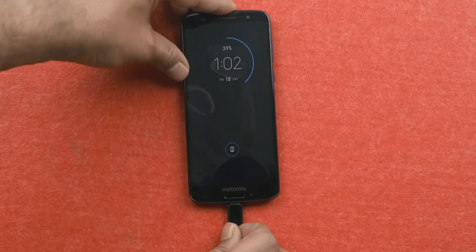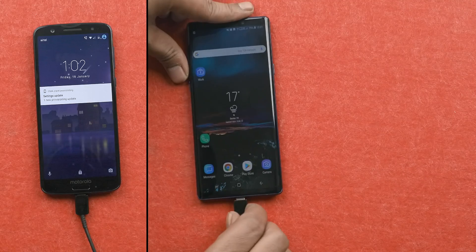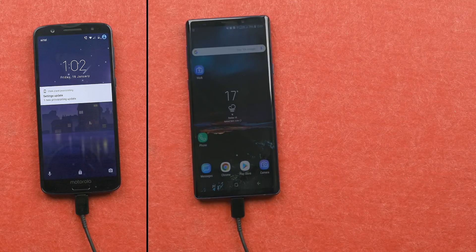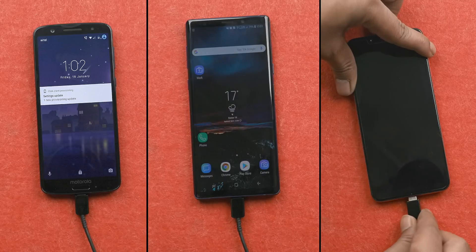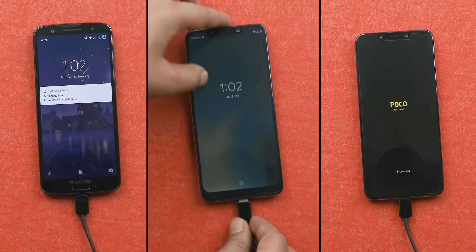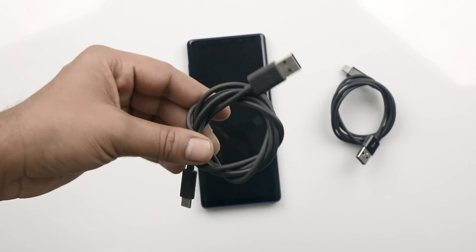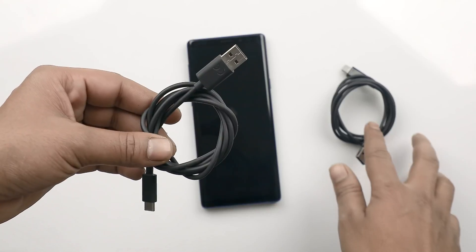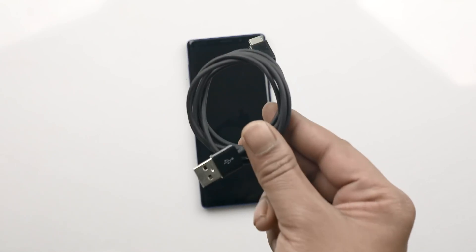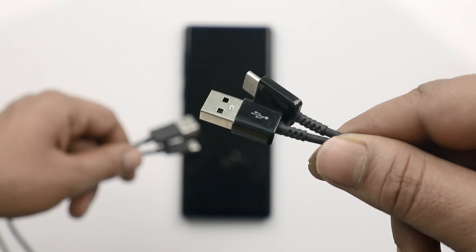Moving on, the policy of one-size-fits-all works in the Android world and you can mindlessly plug in almost any charger into almost any Android phone. Yes, a fast charger from a different vendor might work on your phone, but for maximum compatibility and best output, you should always use an official charger or the one that is certified by your device maker. Also, one thing you need to make sure is that the cable you're using — if it is a third-party cable — it should be of high quality and should support fast charging speeds.